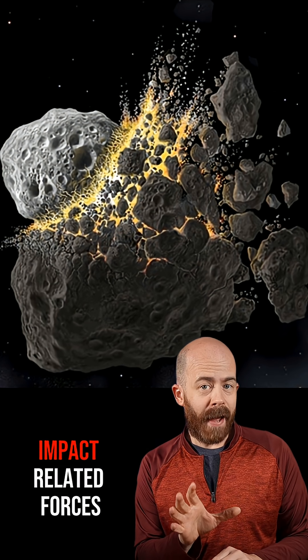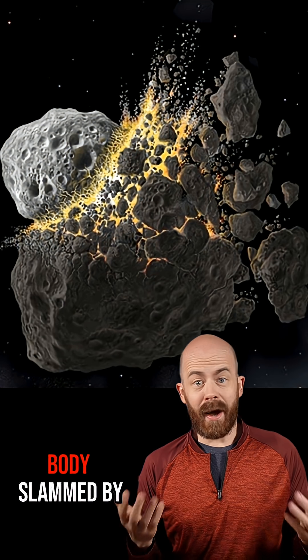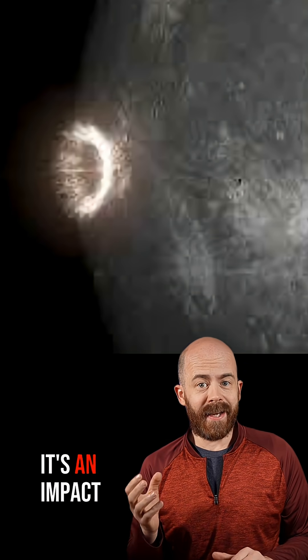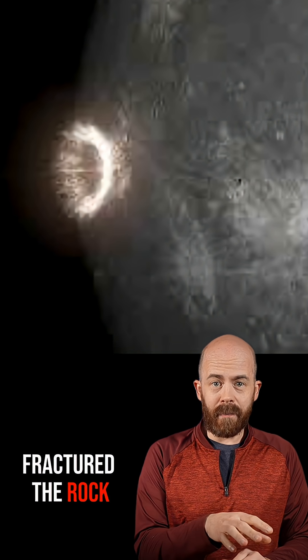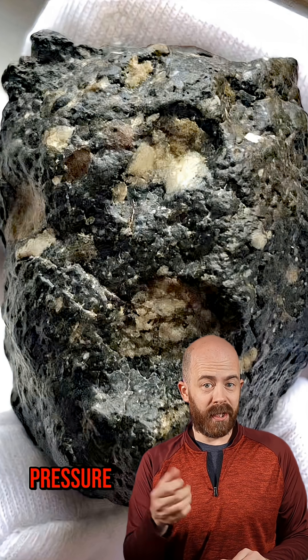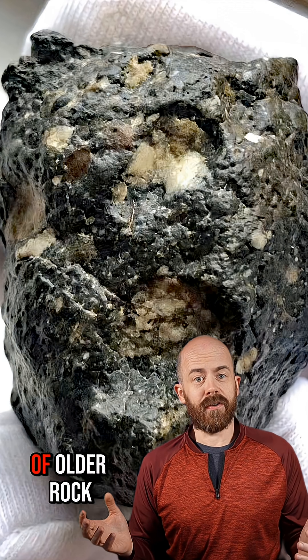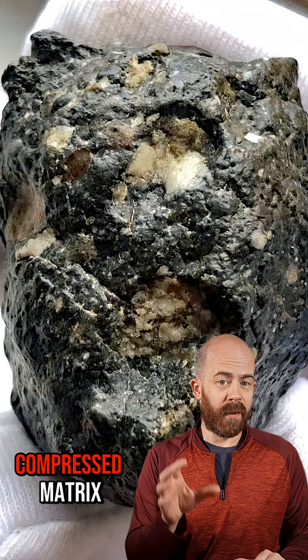Now, it's those impact-related forces we're mostly talking about when we are describing meteorite features. That often means an asteroid got body slammed by another object — an impact so intense it fractured the rock, mixed in other bits, and sometimes fused it all together through heat or pressure. The result is a brecciated meteorite: a chaotic patchwork of older rock fragments and melted or compressed matrix.